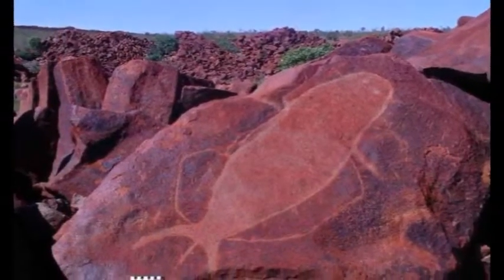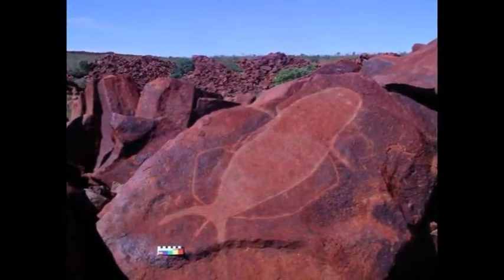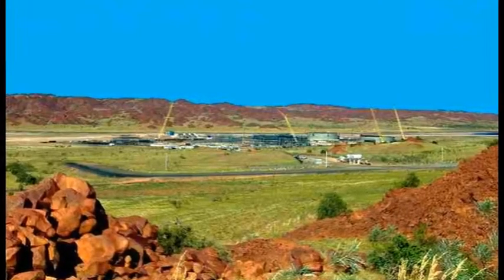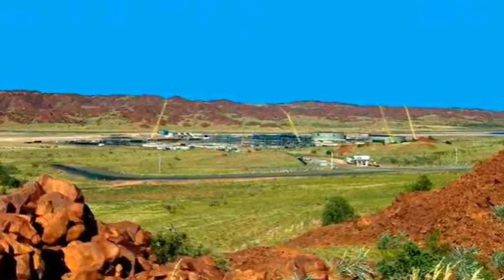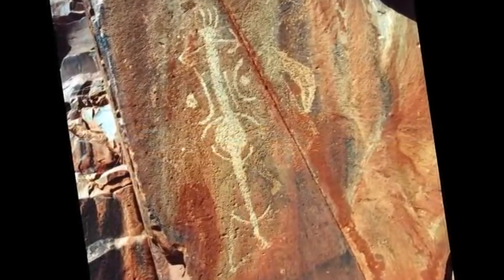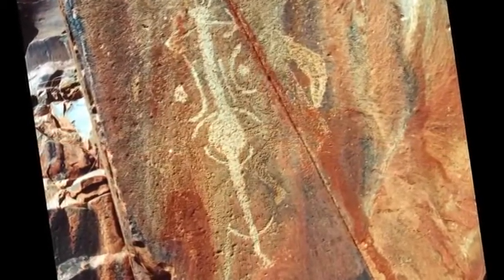So how exactly is the rock art being destroyed? Well, in two ways. You have the actual footprint of industry that is destroying the landscape that the rock art sits in, and then the second element is the emissions effect on the rock art. Yet we don't have a handle on how bad that is.